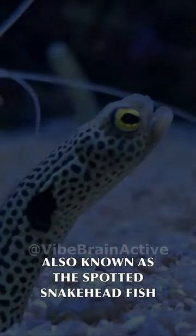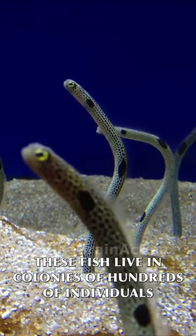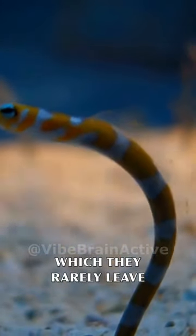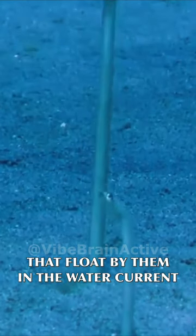The spotted garden eel, also known as the spotted snakehead fish. These fish live in colonies of hundreds of individuals. Each eel lives in a single burrow, which they rarely leave. They eat tiny planktonic animals that float by them in the water current.